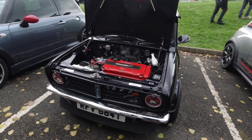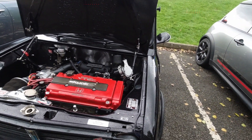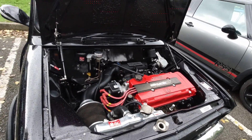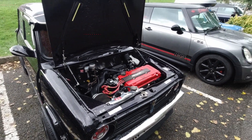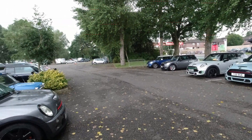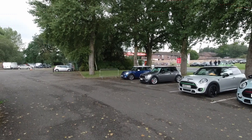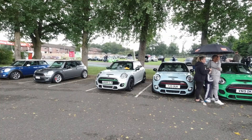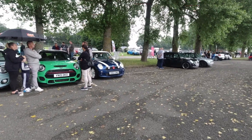Next to that is a Mini Clubman with a Honda Type R engine — double overhead cam VTEC. So you can imagine this is quite powerful. I overheard the owner earlier saying that it was just as quick and just as powerful as any of the new Minis. Of course, we can't ignore the cars on this side — little Cooper just there, Cooper S, F56 Cooper S's, some of them JCWs, and an R53.